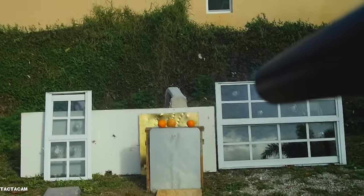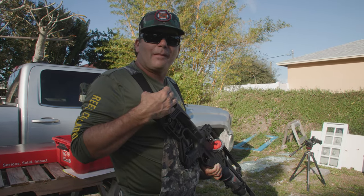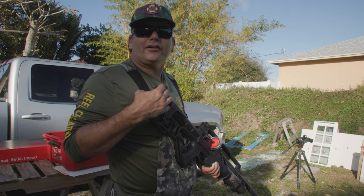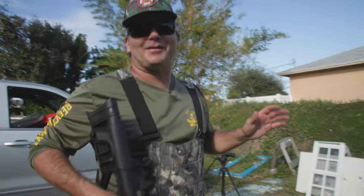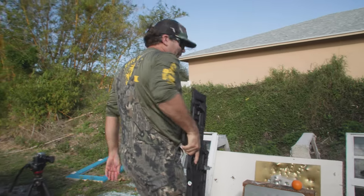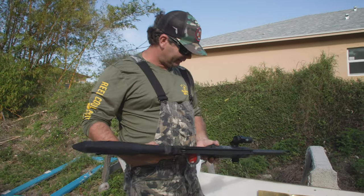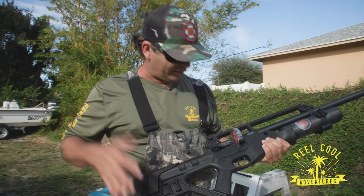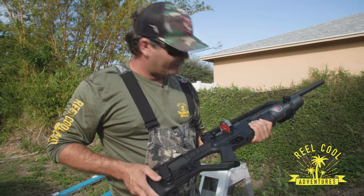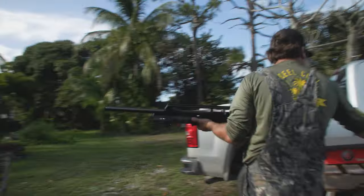Wow! How insane is that? I can't even talk right now — it's a pellet gun. Honestly, I'm not going to lie, it was so cool I closed my eyes for a second. I wasn't even sure if I hit the target. That was so much faster than a real one. Did I even hit the target? We'll go ahead and load it up because that was the coolest thing I've ever shot in my life. Full auto — let's get into it.